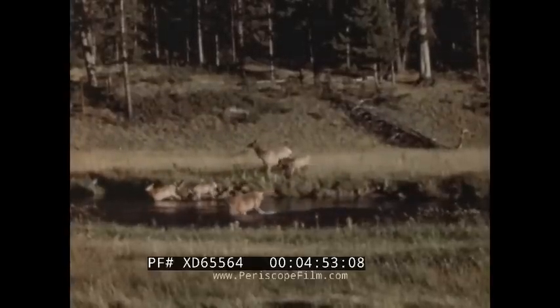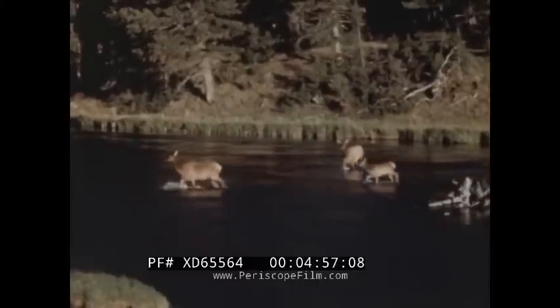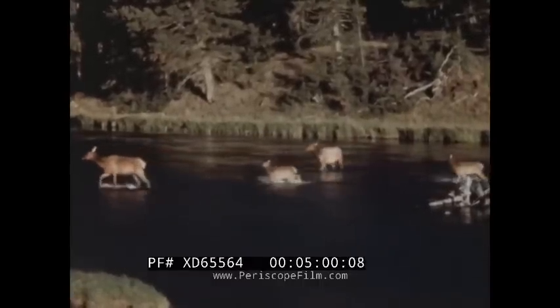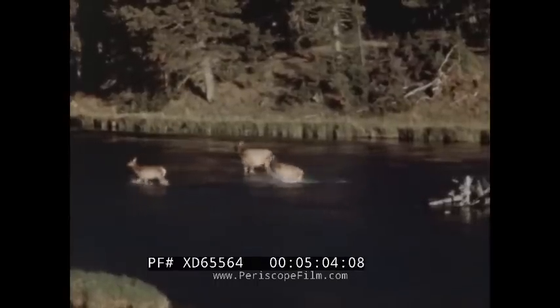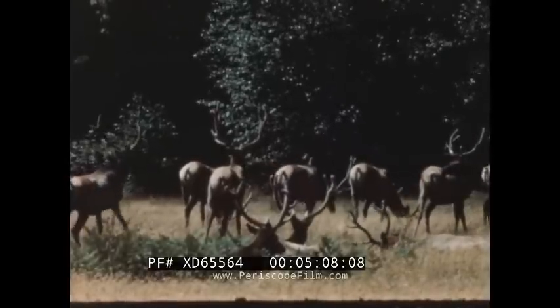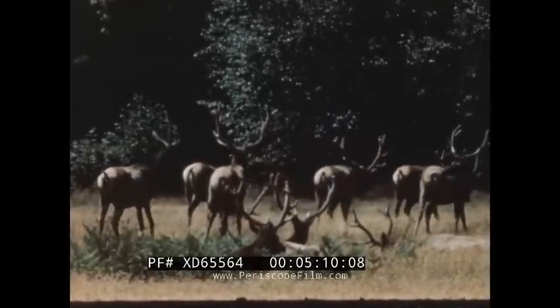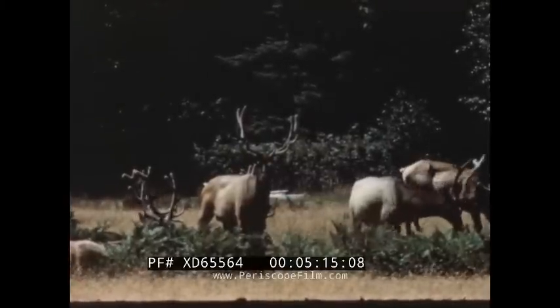During the summertime, the bull elk retire to the highest peaks while the cows and calves remain behind to enjoy the lush meadows. In the fall, the bull elk rejoin their families and remain with them all winter to protect them against wolves and coyotes. Visitors have no difficulty in approaching these summer herds, which are seen frequently along the roads.